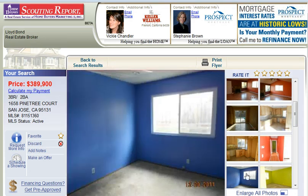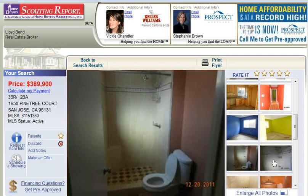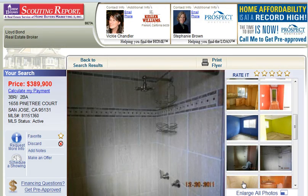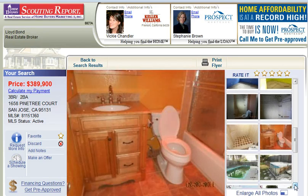The hallway — these guys love color. One of the bedrooms, the other bedroom, the bathroom, which also looks like it's been updated, and another bathroom.